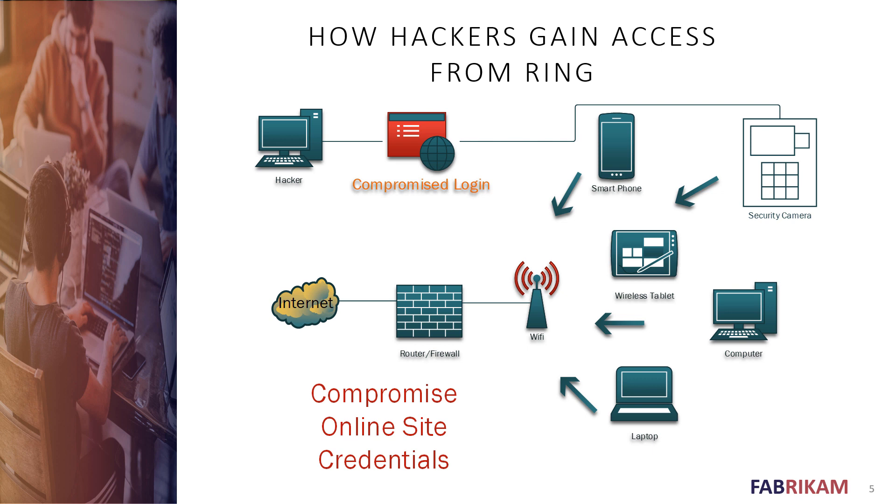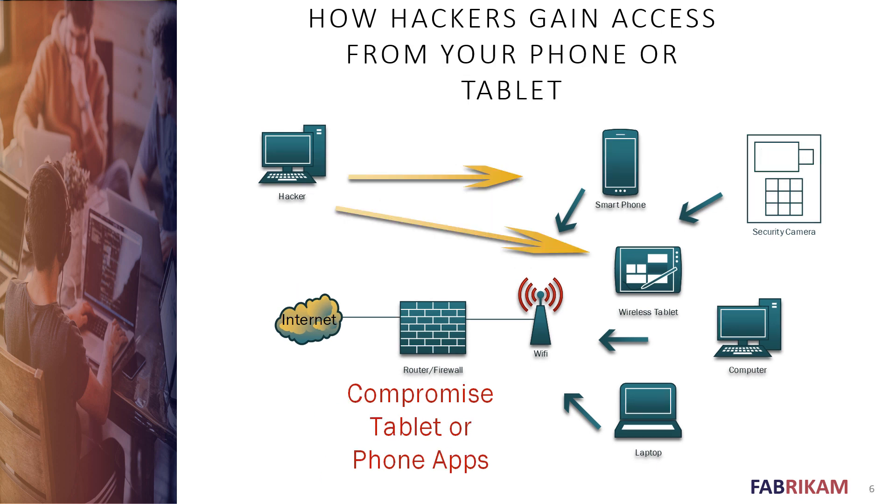Let's look at another way hackers get in — gaining access through your phone or tablet. Phones and tablets connect to the Apple App Store or Google Play Store, and many of these applications are compromised. Once someone gains administrator access over all your smartphone's applications, it's easy to open your Ring app and gain access to your security camera or other device.